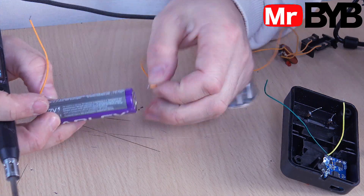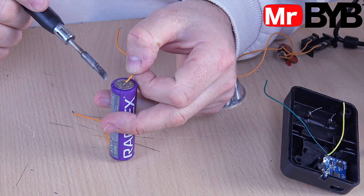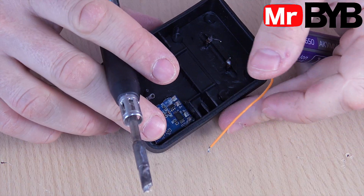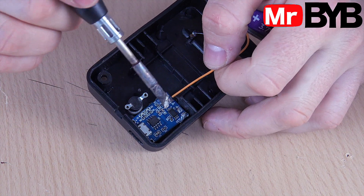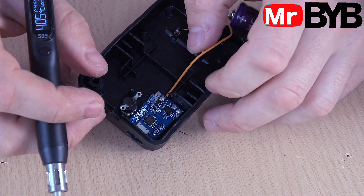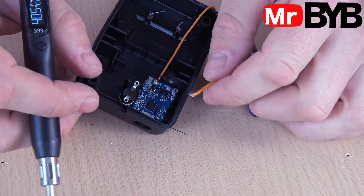Solder the wires to the 3.7-volt battery, but it's better to use a connector if there's enough space inside the case — it's safer and more convenient. Then connect the wires to the module: positive to positive, negative to negative. Simple and reliable.